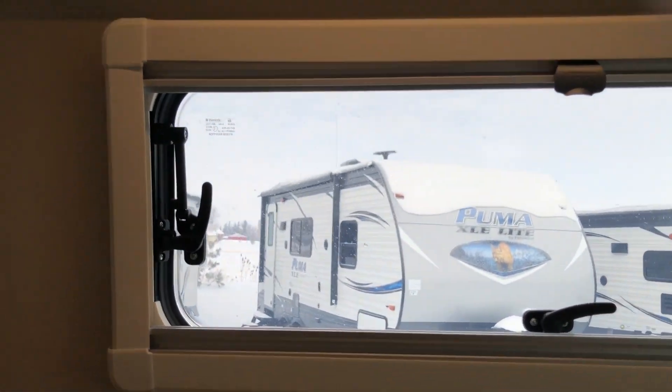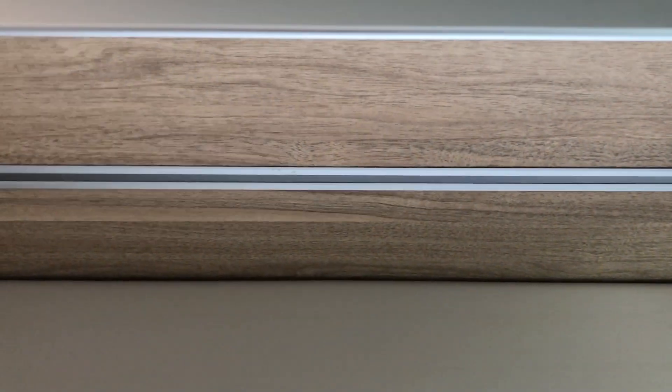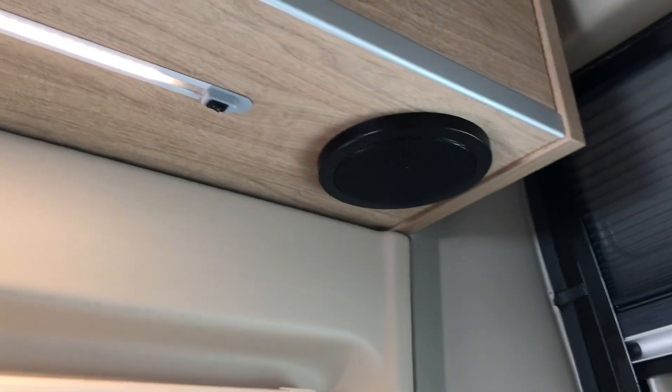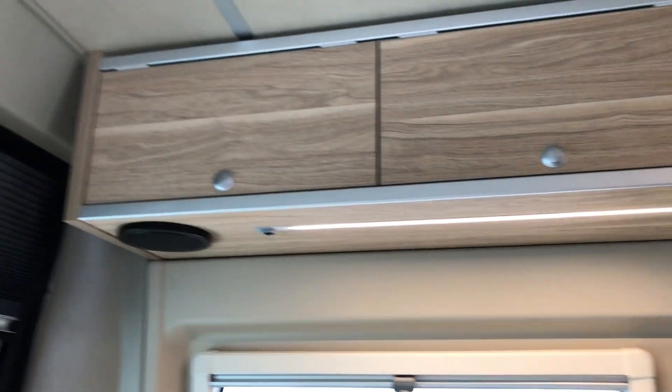There are lots of nice LED lights throughout the unit — you can see the lighting strip here and all have buttons to turn them on and off. There are speakers back here and lots of storage above.